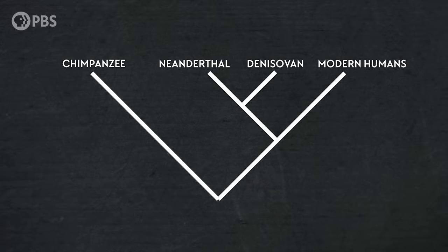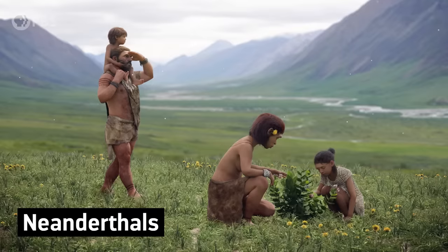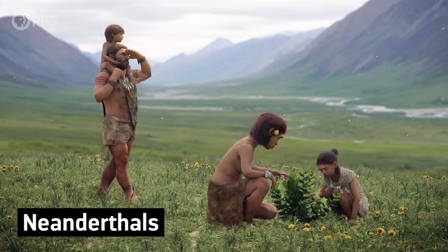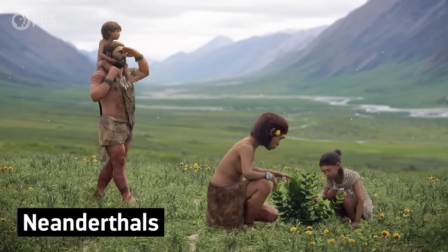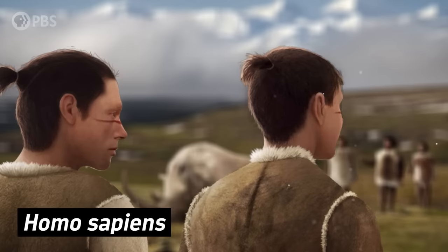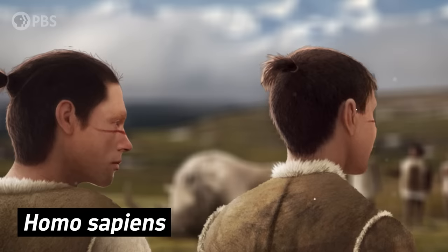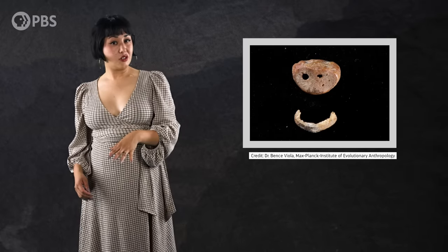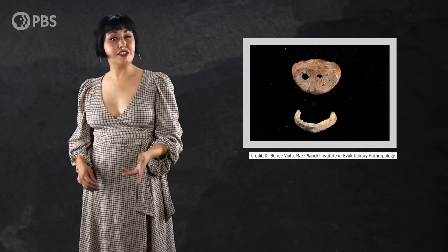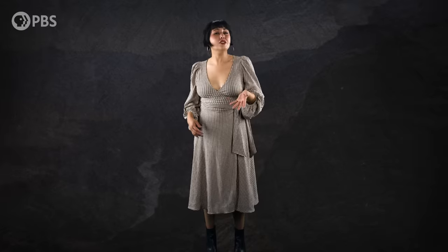Their genome has helped us figure out a lot about them, like their ancestry and relationship to other branches of the human family tree. For example, we know that they're the closest relatives of the Neanderthals, who they diverged from around 400,000 years ago. And we know that they interbred with both Neanderthals and Homo sapiens multiple times, with some populations of living people still carrying their DNA today. We even know that this particular Denisovan — a teenage girl based on the pinky size and shape — carried genes that in present-day humans are associated with dark skin, brown hair, and brown eyes.